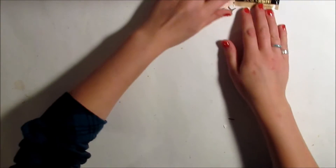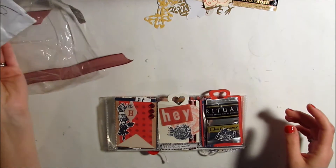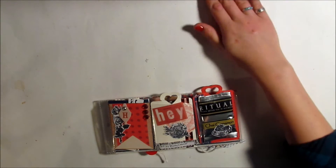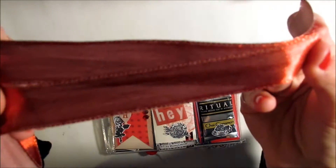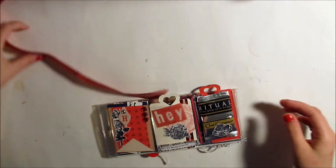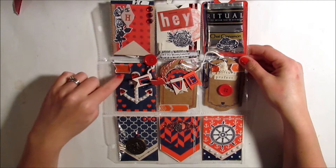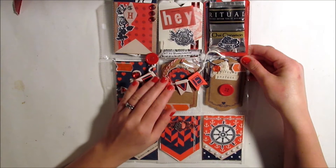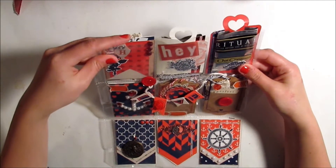The next pocket letter is from Christie and she is from Canada — she's actually my first Canadian swap partner other than my local friend who I swapped with. She packaged this with some really pretty iridescent red ribbon, which I'll be able to use on something. Here is her letter and she did sort of a red and navy theme — very nautical.